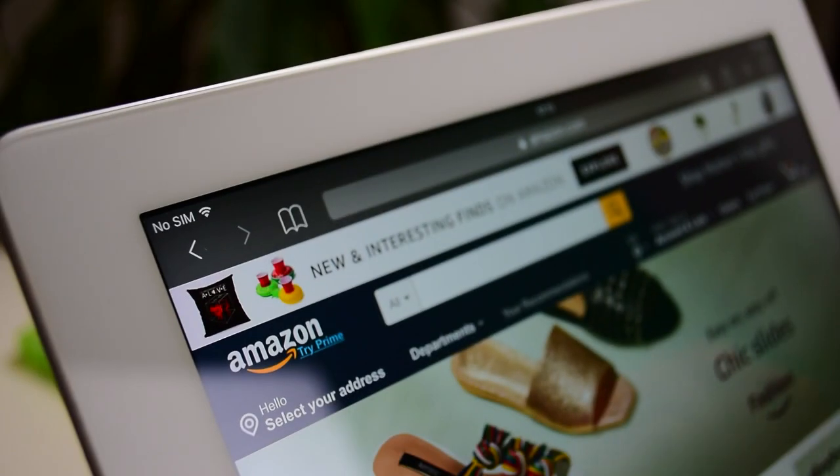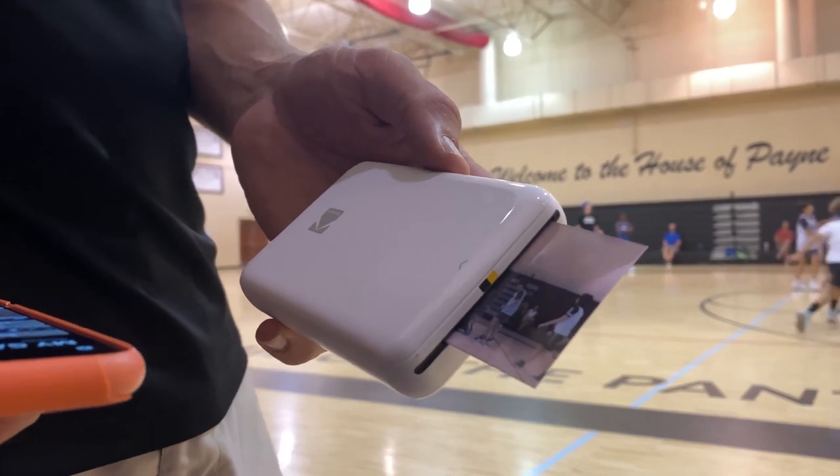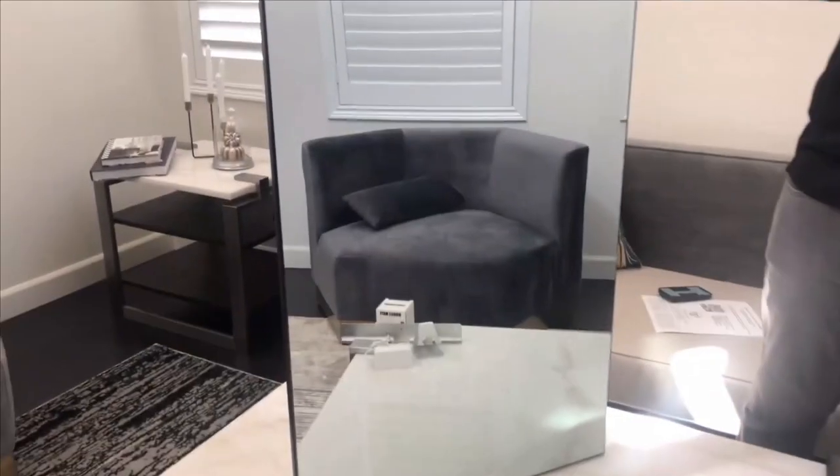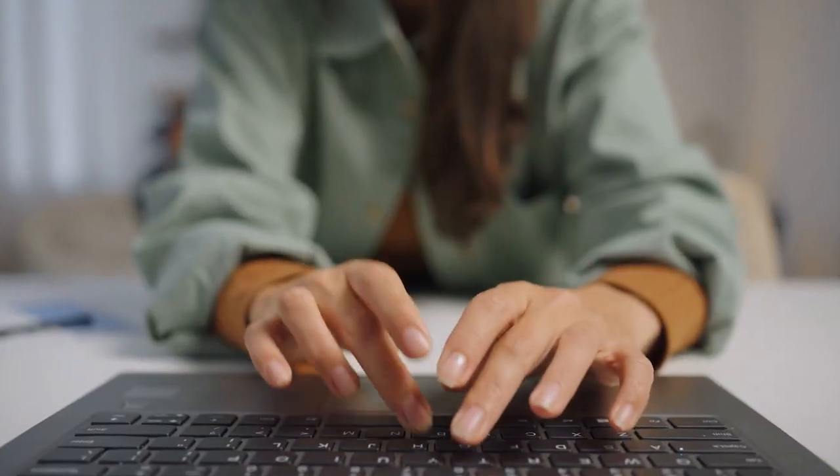From neckband bluetooth speakers to several cleaning appliances that are bound to make your life easier, Amazon has everything that you're looking for. Those were just 12 of the coolest Amazon gadgets that are worth buying — tell us what you think about them in the comment section down below. Catch you next time!